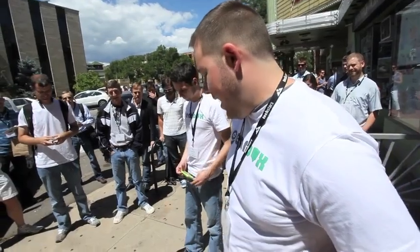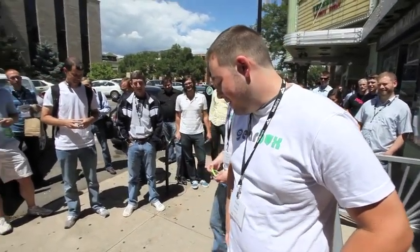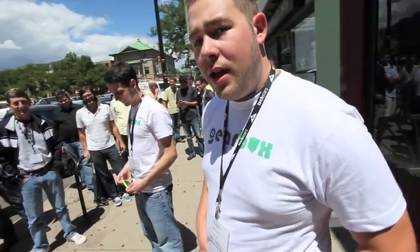So how much are these things? Right now this prototype is pretty expensive. At volume, we can sell them at about $40 — $39.99.